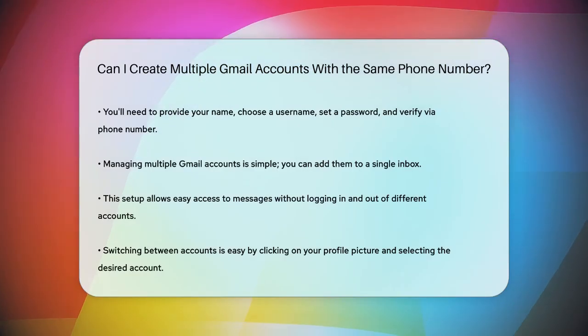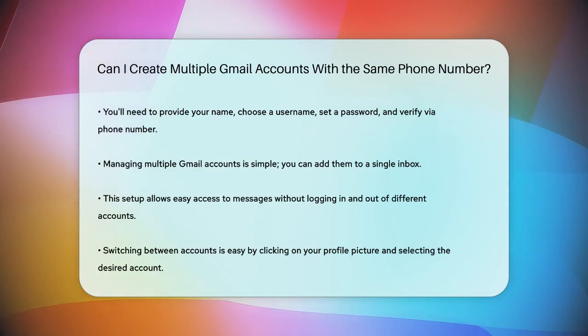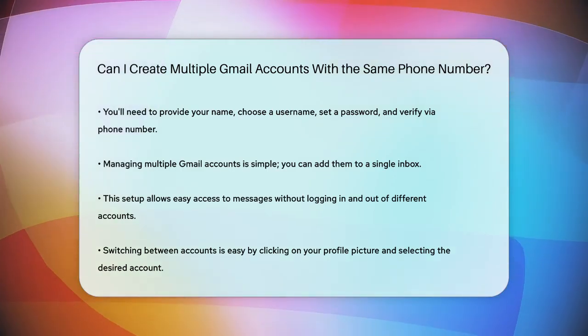While there is a limit to how many Gmail accounts you can verify with one phone number, it's still very possible to create and manage multiple accounts efficiently.